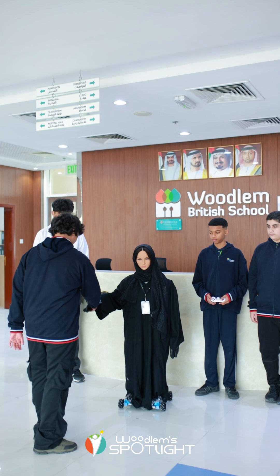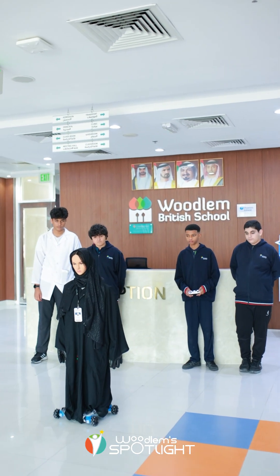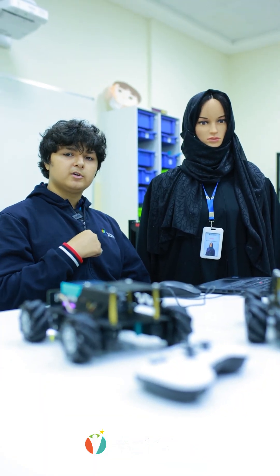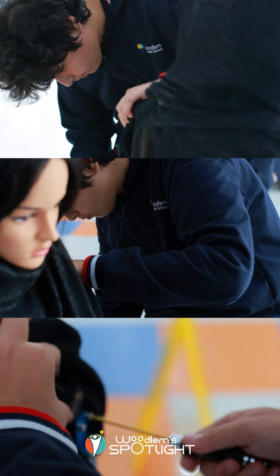I'm the programmer of this robot, Sarah. I use M-Block to program the robot — like moving it with the sensors and how to detect the clothes. Let's say I'm not wearing the school uniform: it will detect it as a red color, say 'not right uniform', and then send a report to the principal's office.